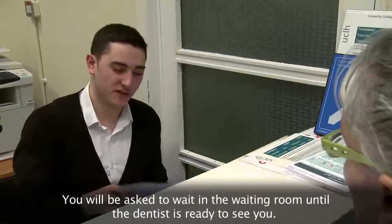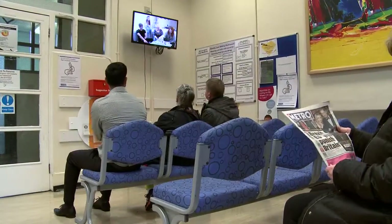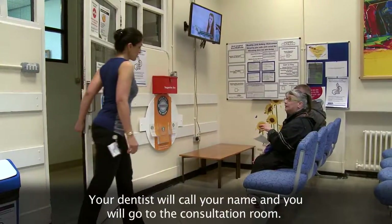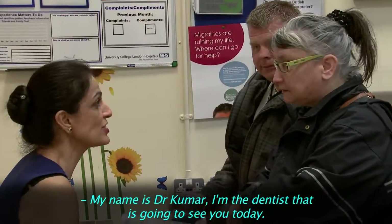You'll be asked to wait in the waiting room until a dentist is ready to see you. Your dentist will call your name and you'll go to the consultation room. My name is Dr Kumar — I'm the dentist that's going to see you today.